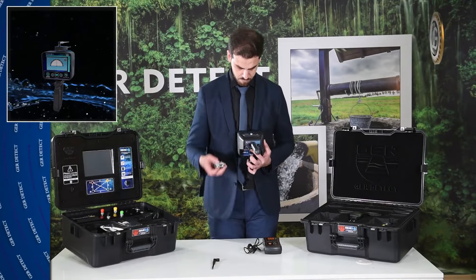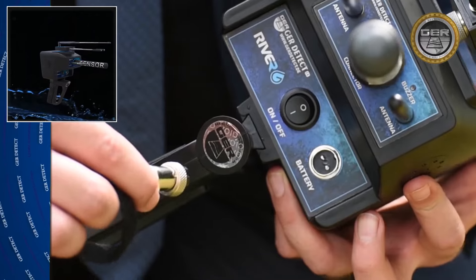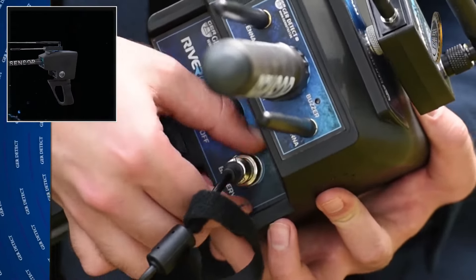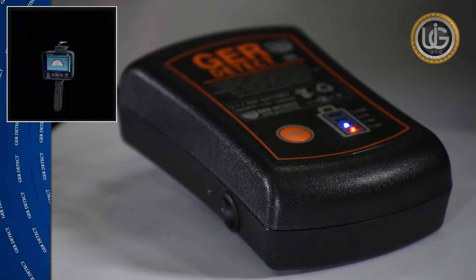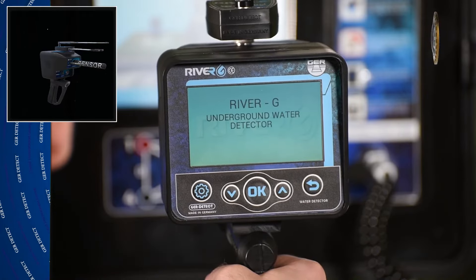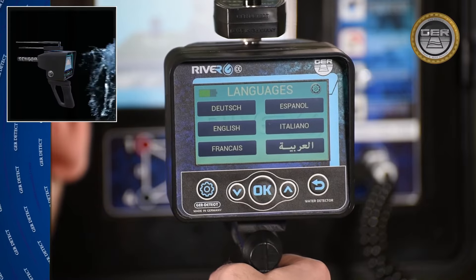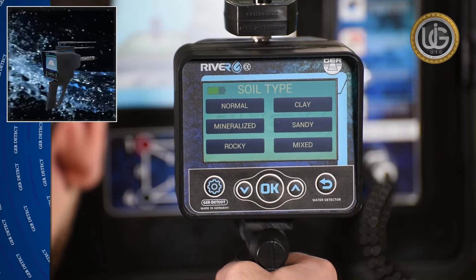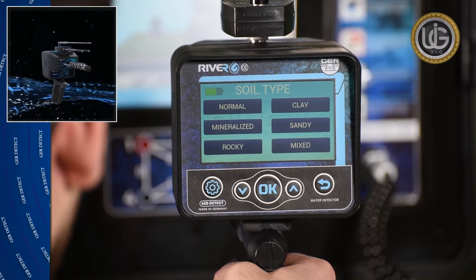Connect the signal receiver, then connect the battery to the device. Turn the unit on using the on/off switch on the battery, then press the on/off button on the main unit. Wait until the languages list appears and select the search language. Determine the soil type according to the nature of the place to be searched: Rock, Natural, Mixed, Metal, Clay, or Sand.